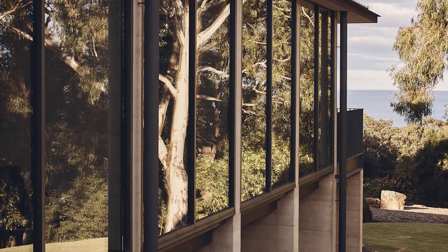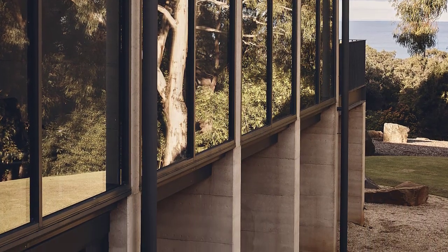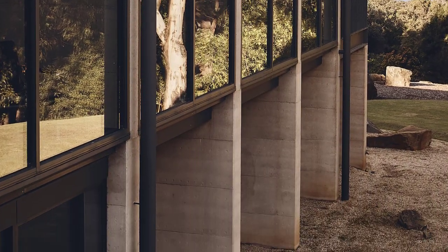The interstitial spaces between the columns allow intimate moments that frame views, creating spaces of quiet reflection and reading niches.